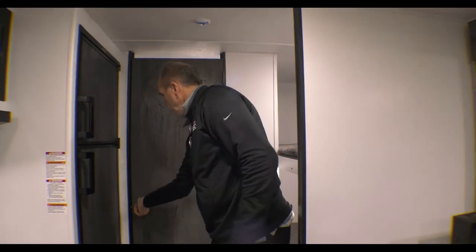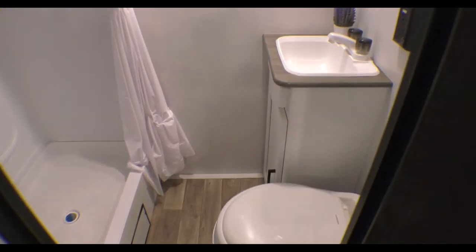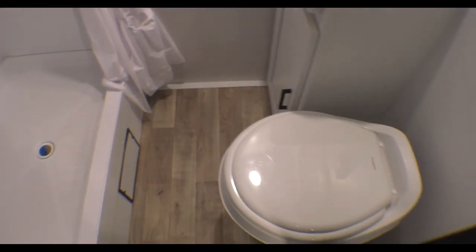And then behind me is a full bath. You have a stool, you have a sink, you have storage under the sink for all your toiletries, and you have a nice little stall shower.